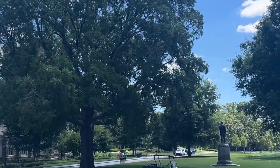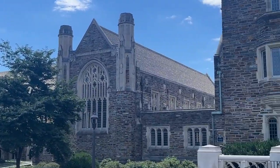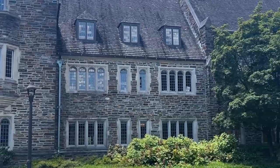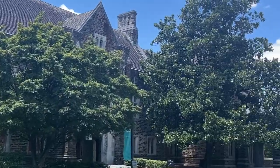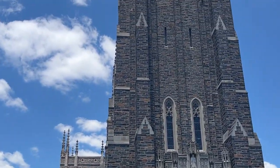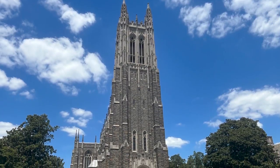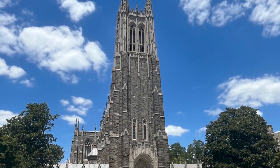The result, Duke Chapel, modeled after the Canterbury Cathedral, is an awe-inspiring sight. I thought we just said it wasn't modeled after anything, and now we're seeing that it's modeled after Canterbury Cathedral? Duke University Chapel is indeed the great towering church that Duke requested and has become a widely recognized symbol of the university.